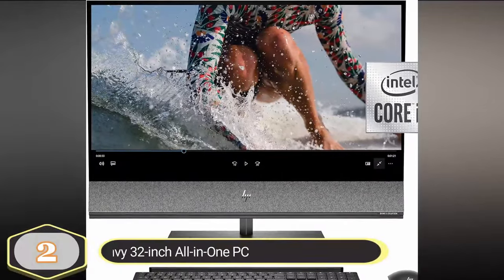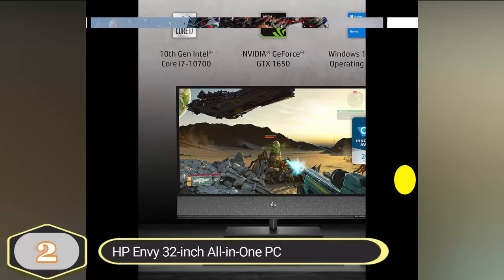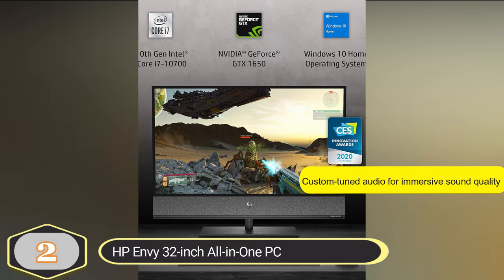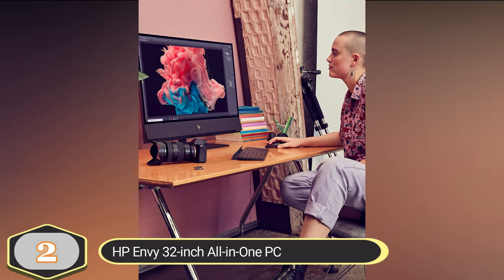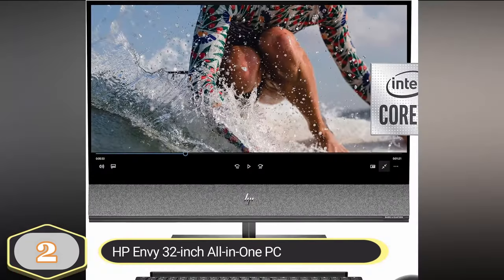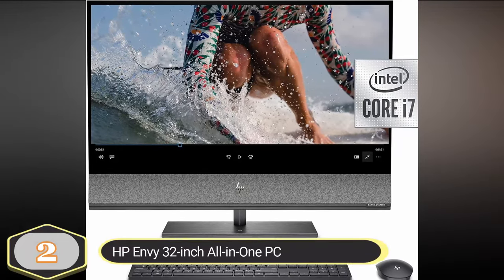Number 2: HP Envy 32-inch All-in-One PC. The HP Envy 32-inch All-in-One PC is a high-end desktop computer known for its impressive features. The HP Envy features a 31.5-inch diagonal display with 4K resolution, providing over 8.2 million pixels and wide color gamut HDR capabilities. With 600 nits peak brightness, anti-reflective coating, and DCI-P3 color spacing, this display offers high color accuracy and excellent visibility even from wide viewing angles.